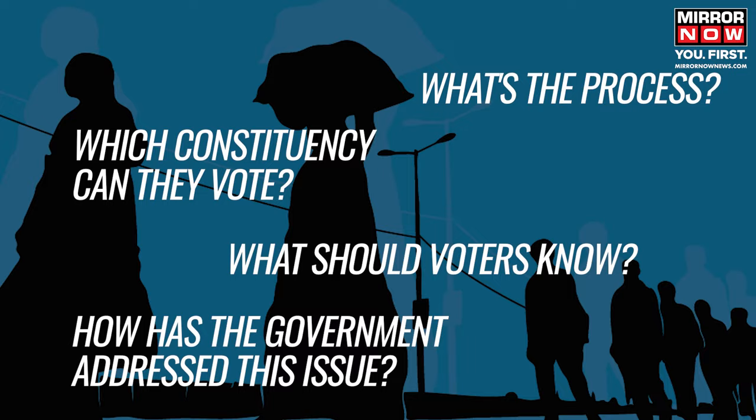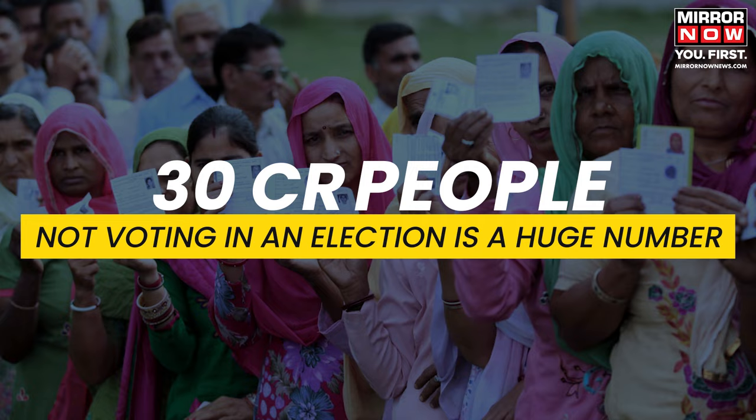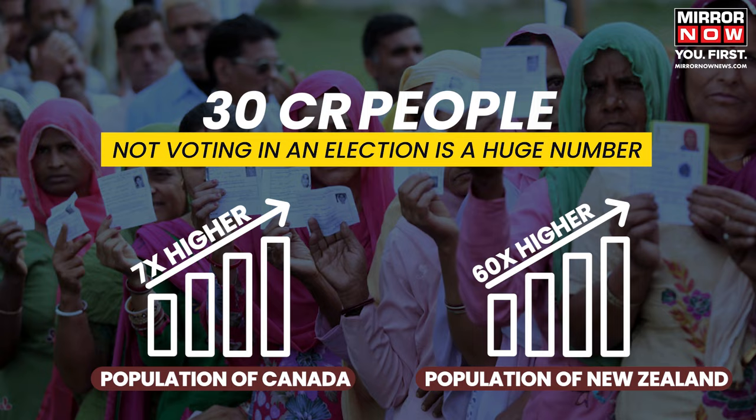30 crore people not voting in an election is a substantial number — 7 times the population of Canada and 60 times the population of New Zealand. Despite this, over the years, the central government came up with various plans to tackle the issue of internal migration.